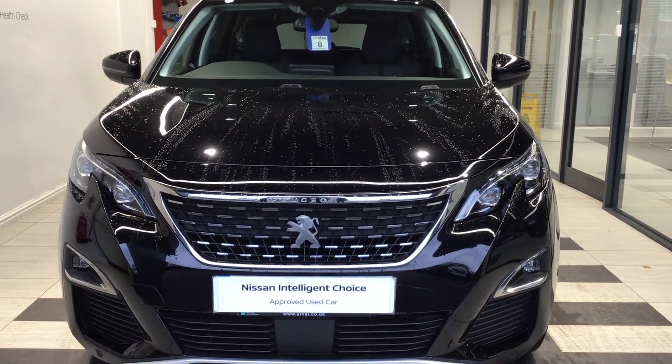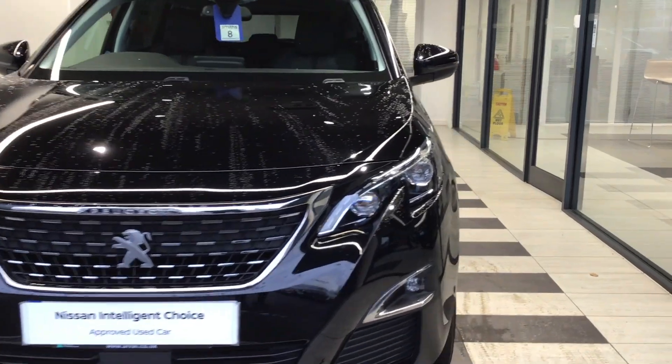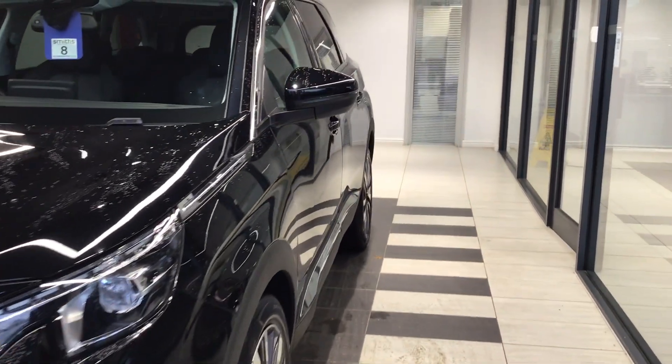Good afternoon and welcome to Smith's Listener Peterborough. My name is Daniel Hadman and I'm going to take you for a walk around the Peugeot 5008 we have here in stock in the used car department.